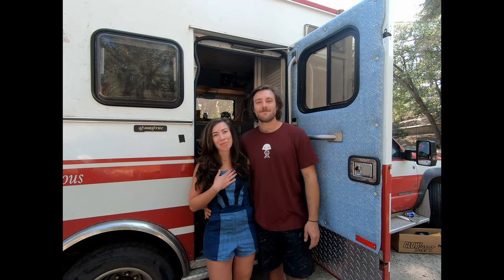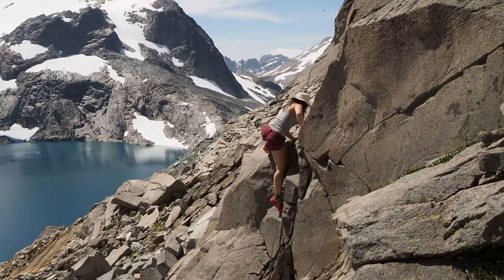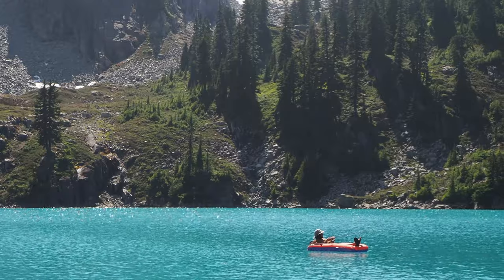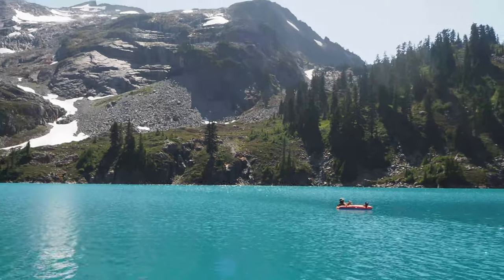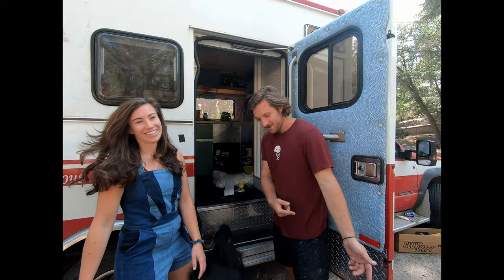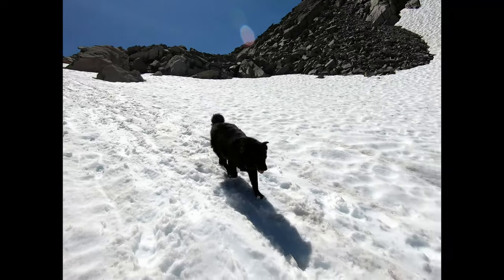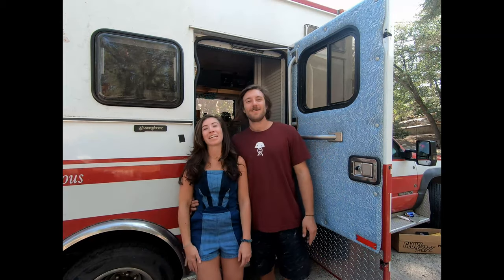Hey everyone, I'm Katie. And I'm Chris. And this is Luke. We live in a pretty unique camper van.